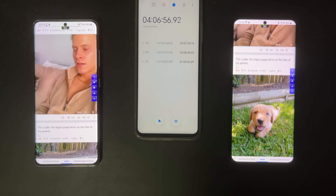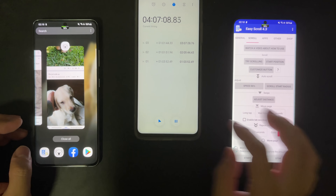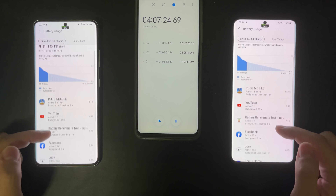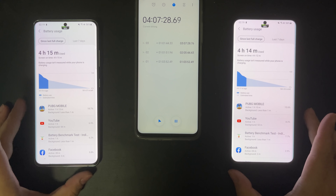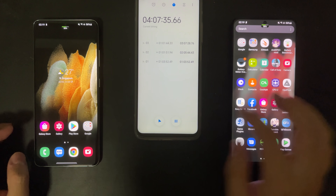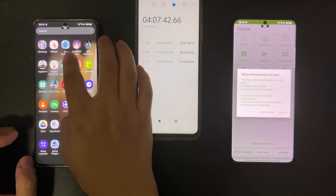Okay, that's one whole hour of non-stop scrolling and browsing. Let's check the battery. In this test, the Snapdragon 888 is a little bit better — it used 11% of battery while the Exynos used 12%. So now they are both sitting at 56% battery, which is an amazing result. This is over four hours of screen-on time, which also includes one hour of PUBG Mobile gaming, so this is very, very good battery life from both.